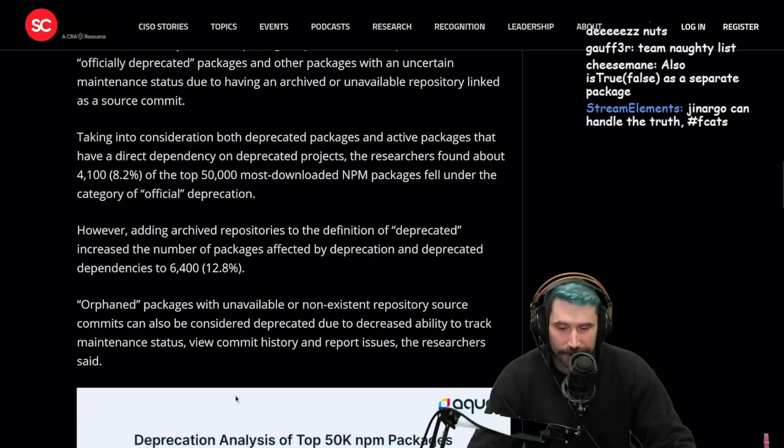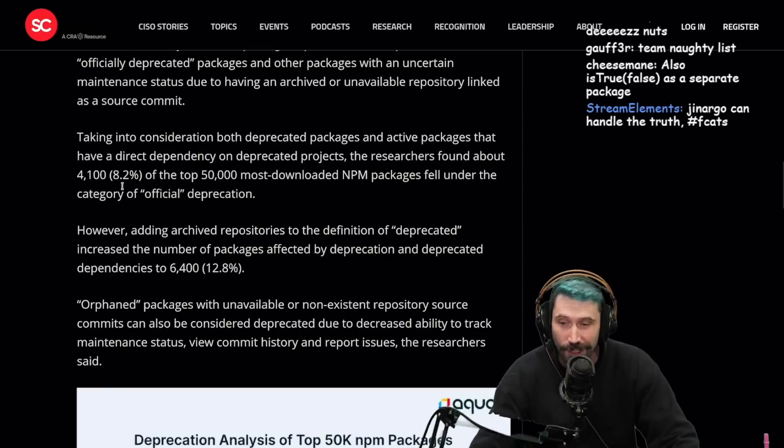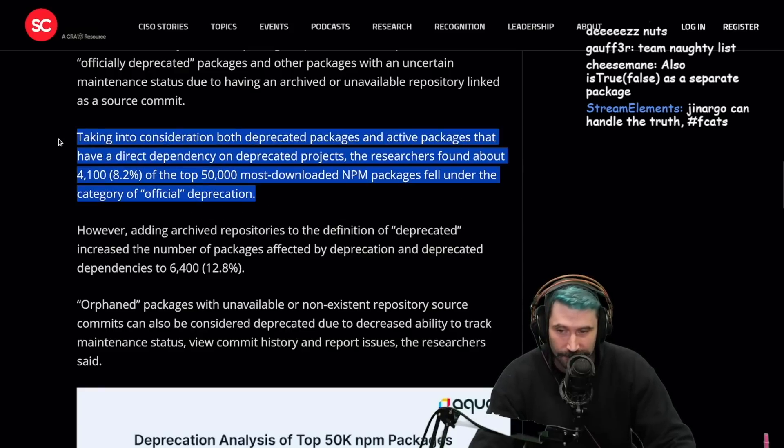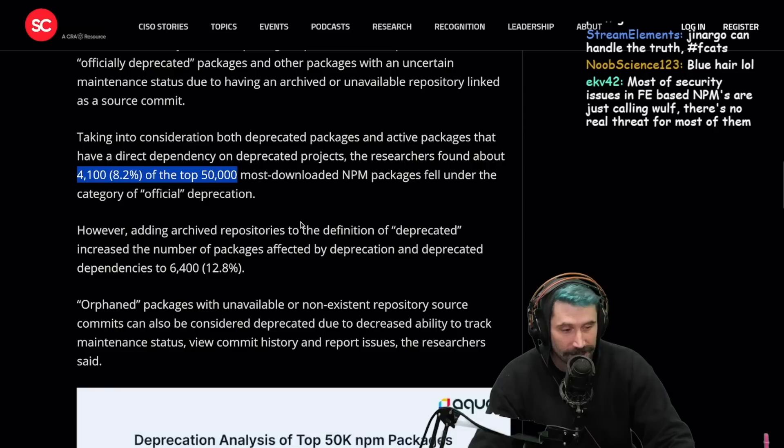Unavailable repository — let's go. We got a graph. About 4,100 packages — 8.2% of the top 50,000 most downloaded NPM packages — fell under the category of official deprecation. Wow. That's a lot of them.